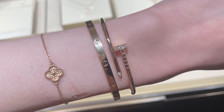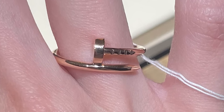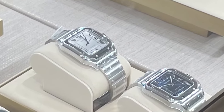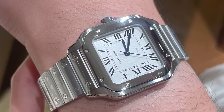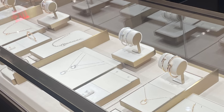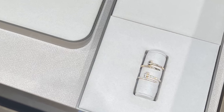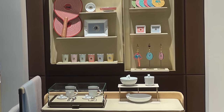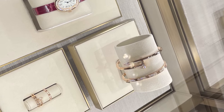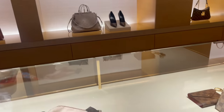We then hopped over to Cartier. I have been so on the fence about the Juste un Clou line — it looks really good with my Love bracelet but I don't really love bangles. My boyfriend wanted to look at the Santos watch — I was first unsure about the square face, but I think it makes it more of a dressy watch. I also wanted to try the full pavé Juste un Clou ring, but they only make it in size 52 or larger so my fingers were too skinny.